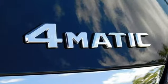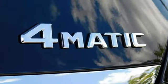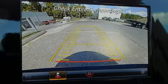Gas pressurized shocks. Auto dimming rear view mirror. And intercooled turbo inline 4-cylinder engine.